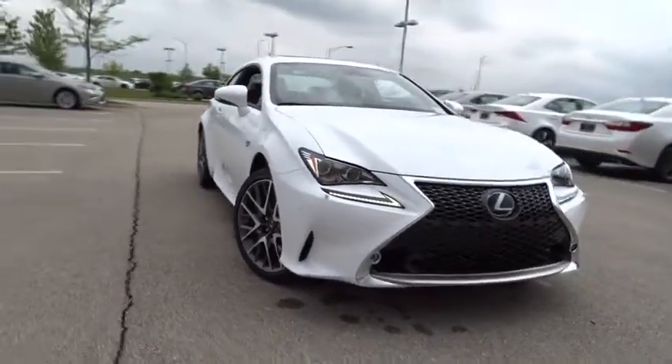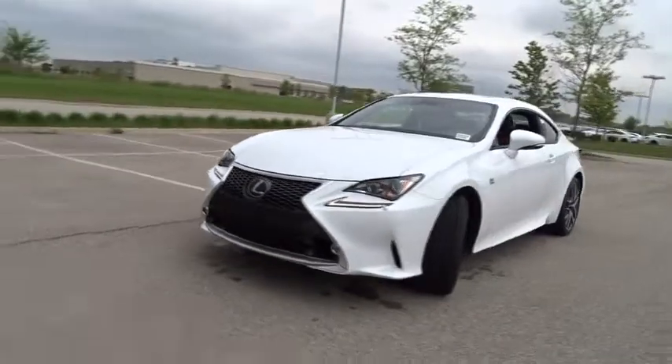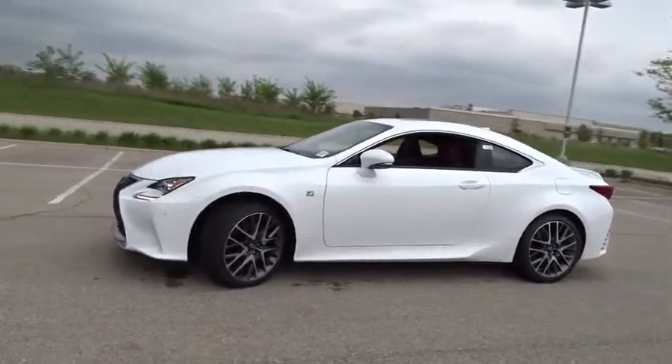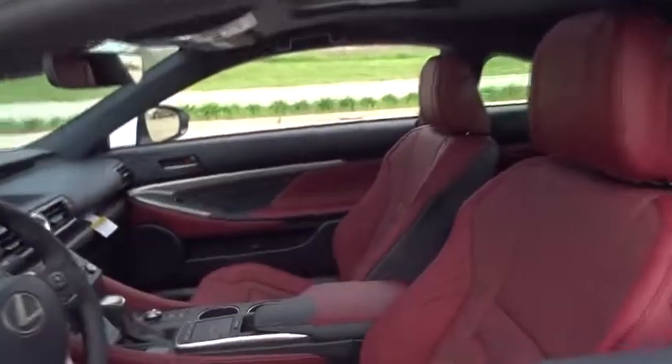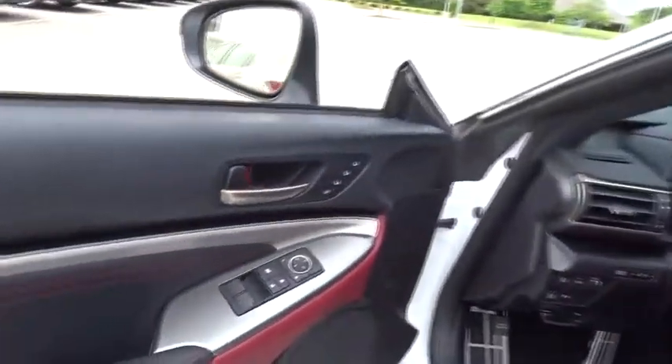The 2018 Lexus RC. The Lexus RC is engineered from the asphalt up. The entirely new coupe body style is designed to ignite your passion for performance. Get performance on demand and experience the thrill of virtually instant upshifts at your fingertips. Here are some of this vehicle's great options.